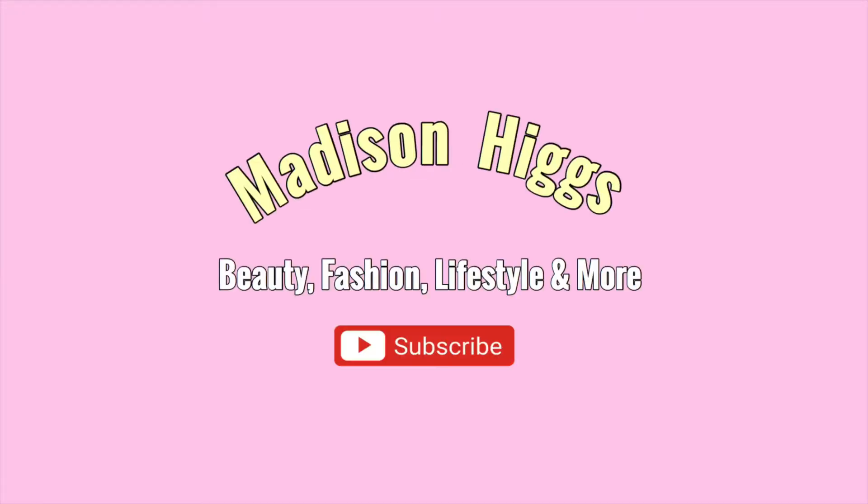I never knew you could do this. I never found out that I could do this until before I turned 19. What's up everyone? I am Madison. Welcome back to my channel.